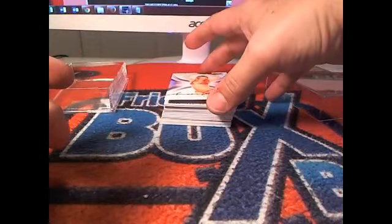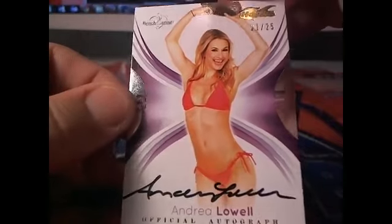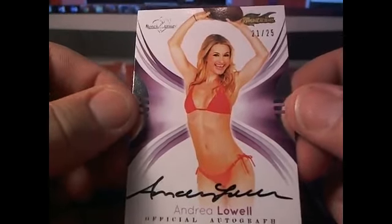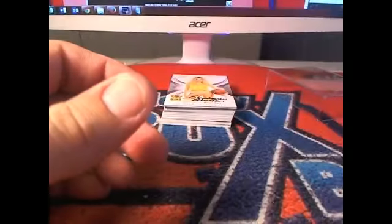And here we have Andrea Lowell, 21 of 25. Andrea Lowell right there, 21 of 25. And letter L going out to Rod right there.